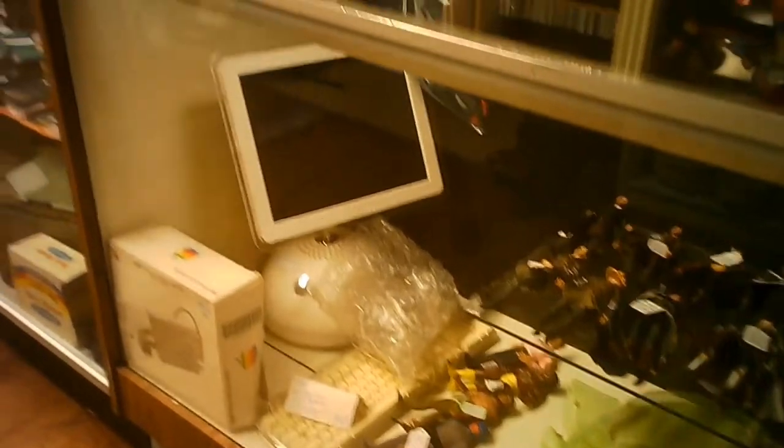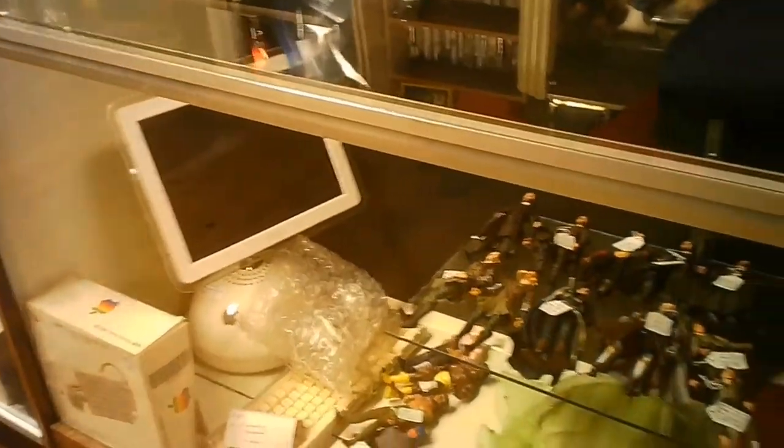Wooden crates — some repurposed, some not. Little bits of furniture. Collectible kind of clocks. We're getting into some toys and electronics.